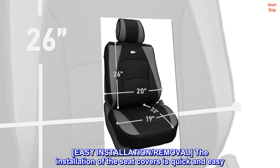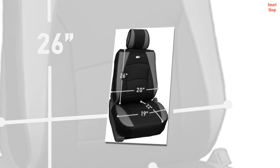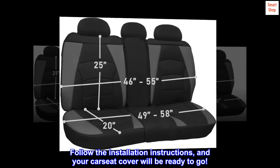Easy installation and removal. The installation of the seat covers is quick and easy. Follow the installation instructions and your car seat cover will be ready to go.